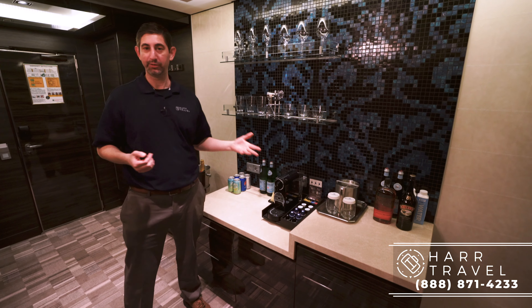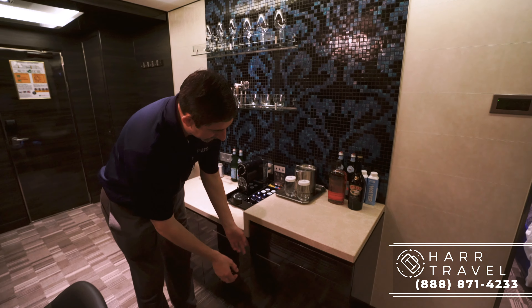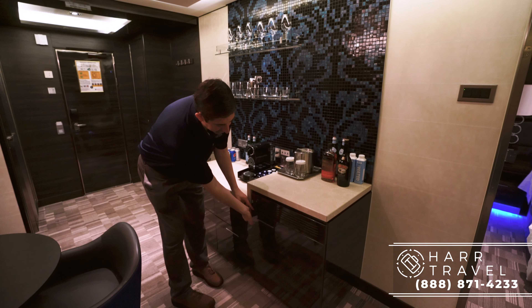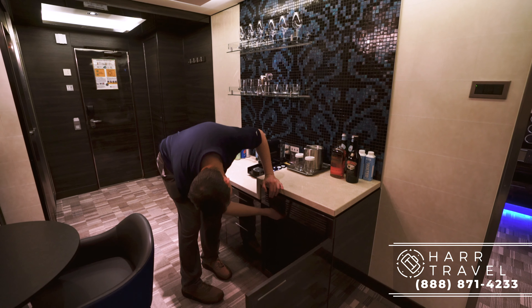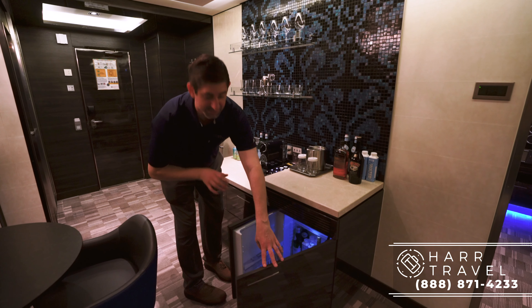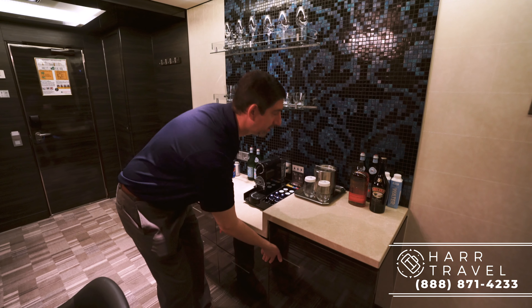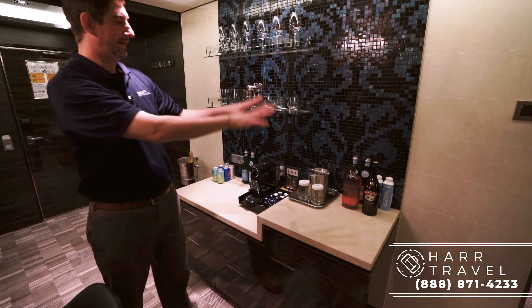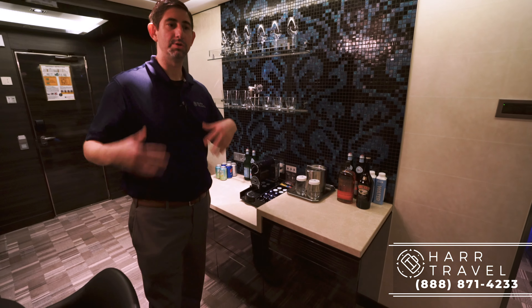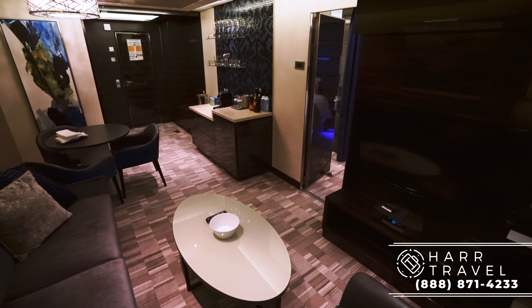Over here you're going to have your Nespresso maker. I love that because I start my day with Nespresso at home every single day — it's a really great touch. They'll replenish those as often as you'd like. And then here you're going to have your mini fridge, which is already stocked and ready to go based on your personal preferences. You can also pre-order alcohols and things like that, and they're all ready to go.